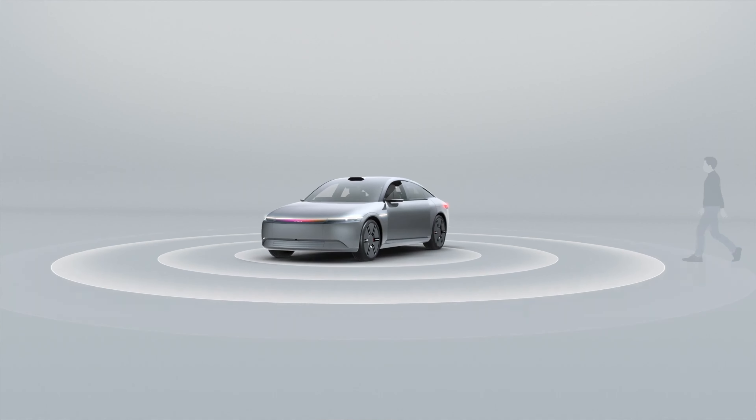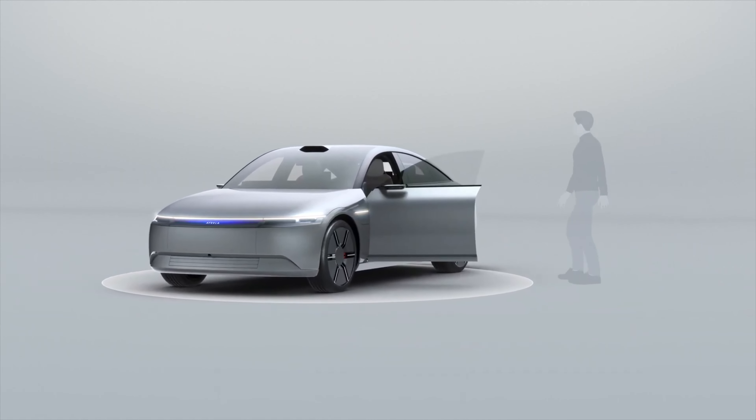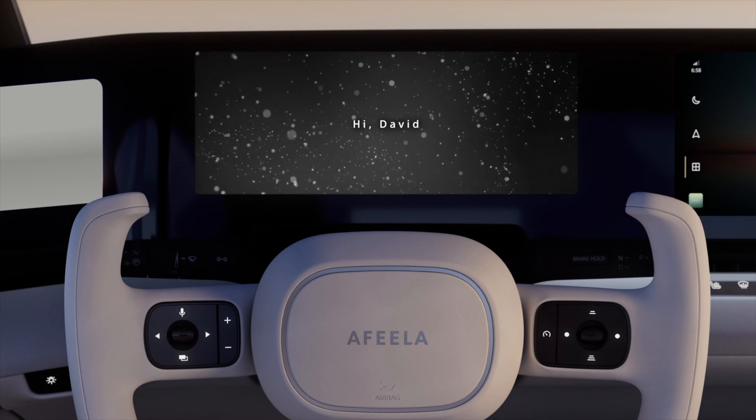The AFEELA is very hospitable as well. As you approach the car, the door you approach will open. In-car sensors recognize who you are and adjust the seating and steering positions accordingly.